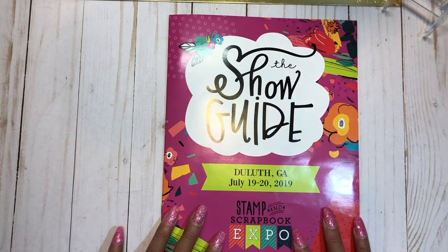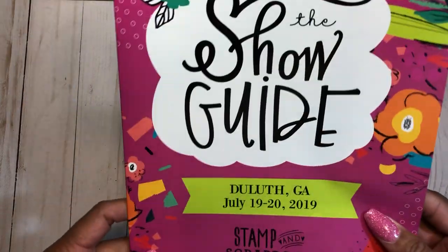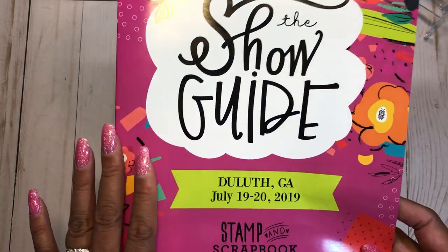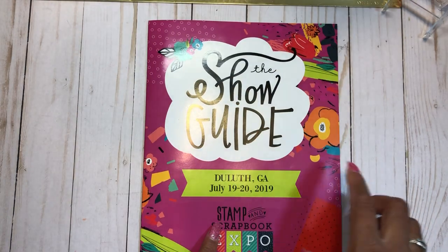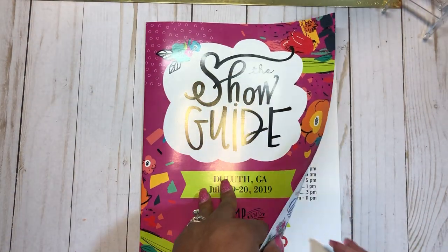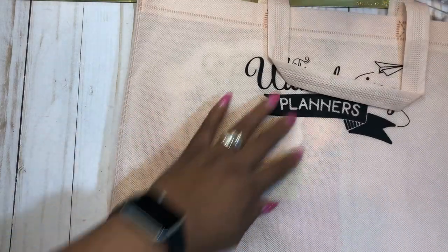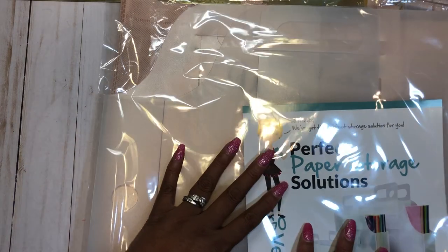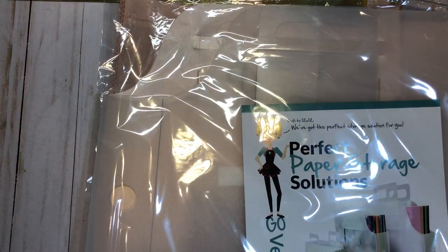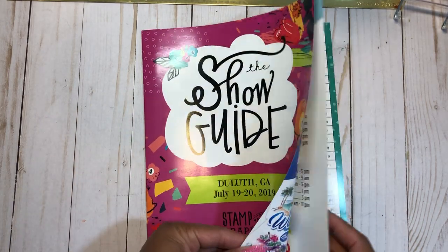Hi everyone, I'm back. This video is about the Stampin' Scrapbook Expo — the classes and shopping. If you haven't caught my last video, I put up a video about the mega make and take at the Stamp and Scrapbook Expo here in Duluth, Georgia. This is a show guide that they give you when you register and check in, along with the goodie bag. When you register, they give you the wandering planner bag this year.